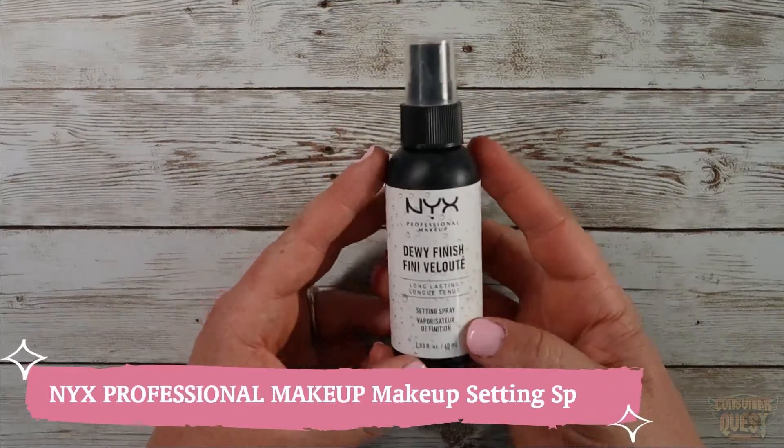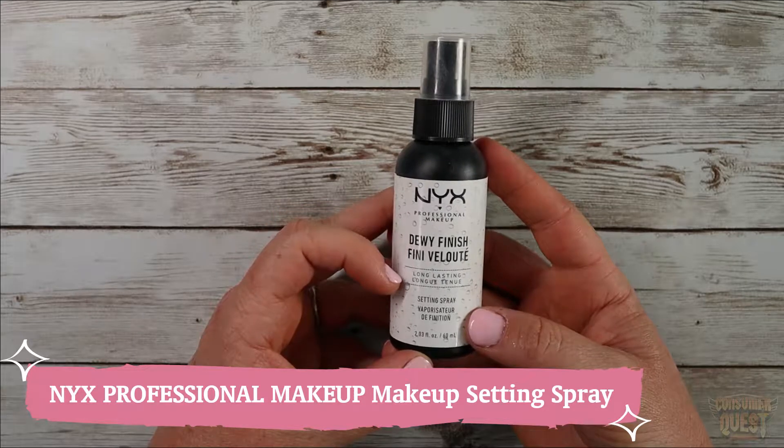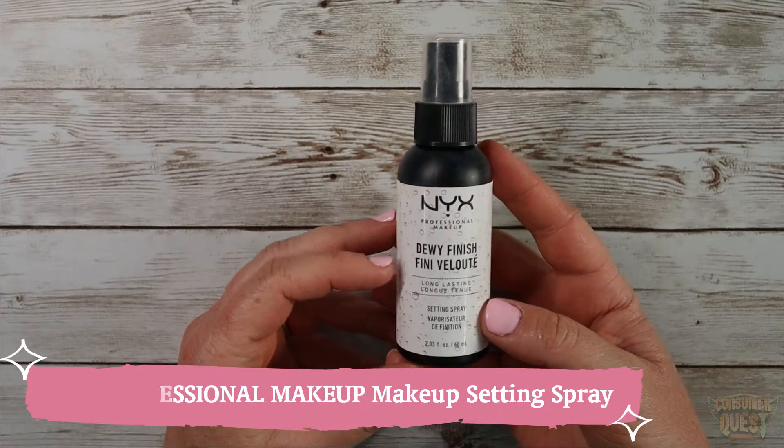Hi everyone, I'm here to talk to you today about NYX Professional Makeup Dewy Finish Long-lasting Setting Spray.